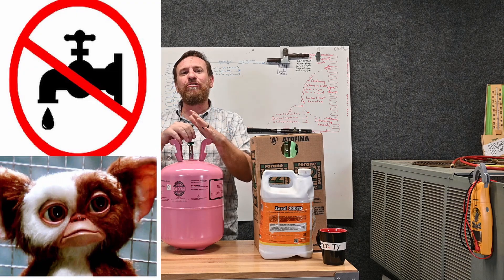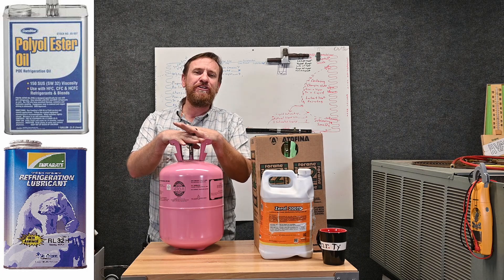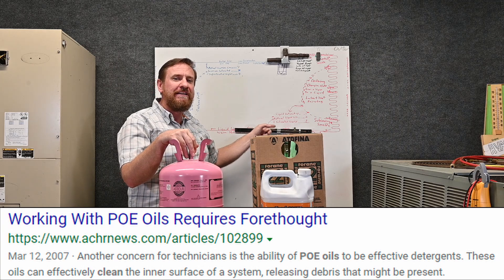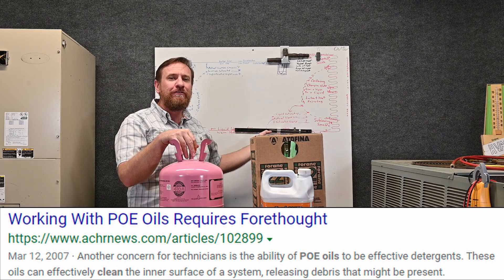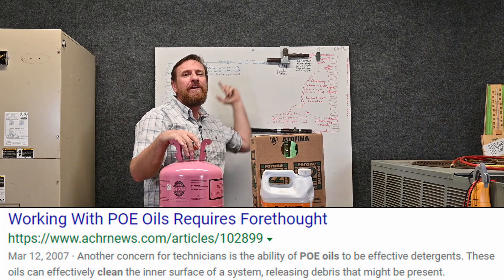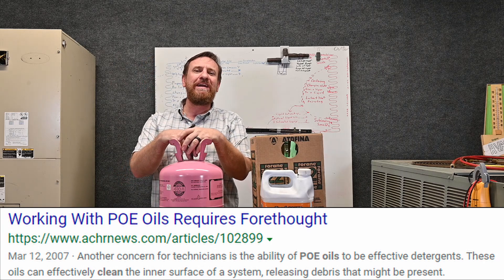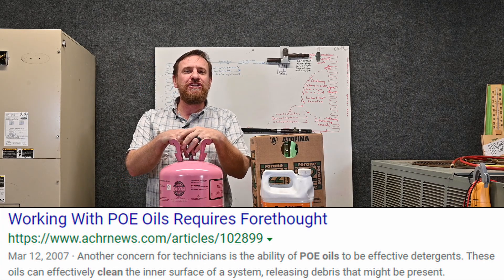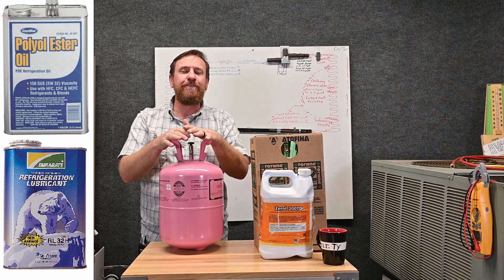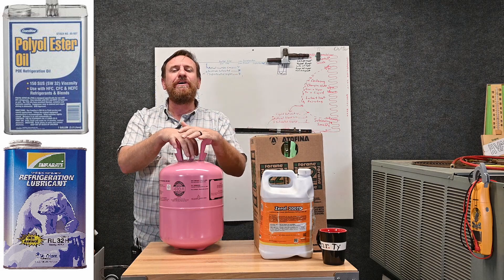Having a critically clean and dry system is important. The second thing is that polyester oil is also a cleaner — a great cleaner. So when we have oxidation left from not running nitrogen while we brazed, that oxidation on the pipes is cleaned off by this refrigerant. That sounds great, except we've cleaned it off all the piping and now it's flowing through the entire system, getting hung up in the compressor, filter dryers, and metering devices. So that oxidation is now an issue.